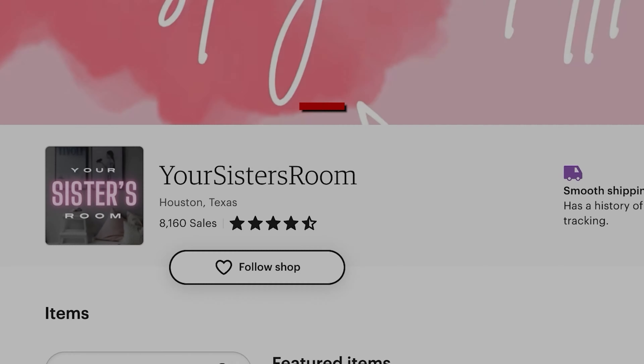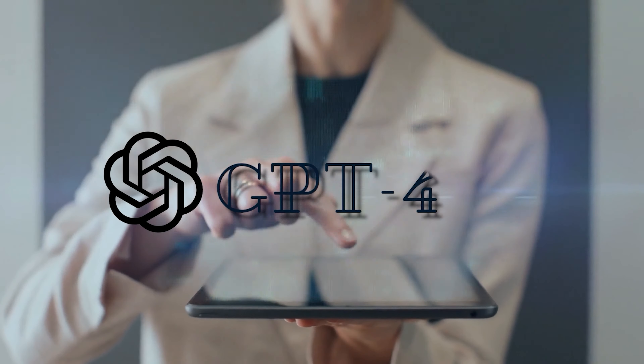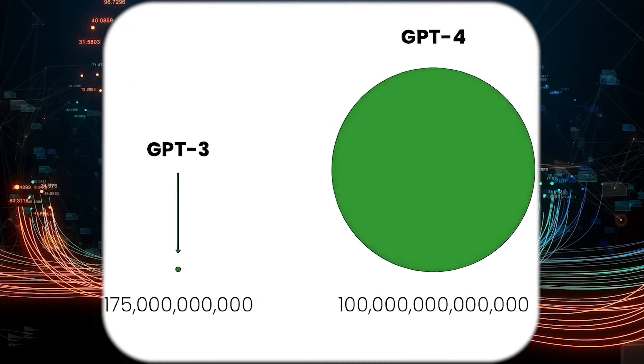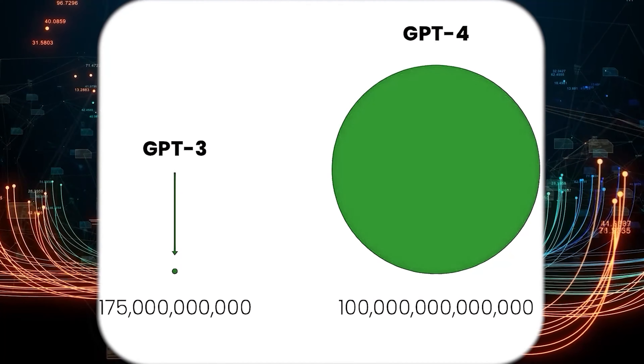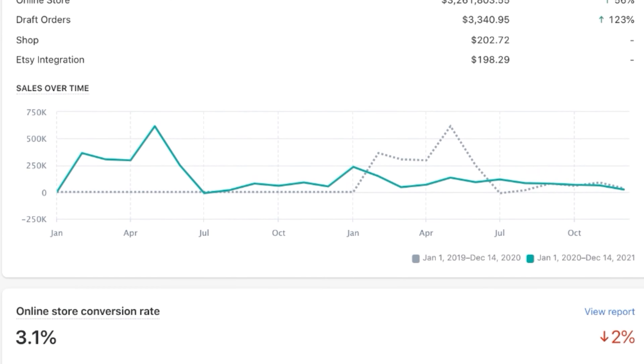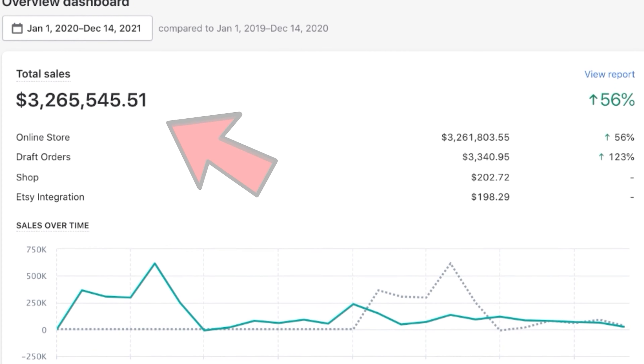That works out to about $160,000 in sales. And we're going to be doing this using ChatGPT-4, which was just released and has been trained on over 100 trillion data points — it's roughly 18 times more powerful than GPT-3. Here's my own personal store, Yogastay, which I grew to about $3 million before selling and exiting that company.